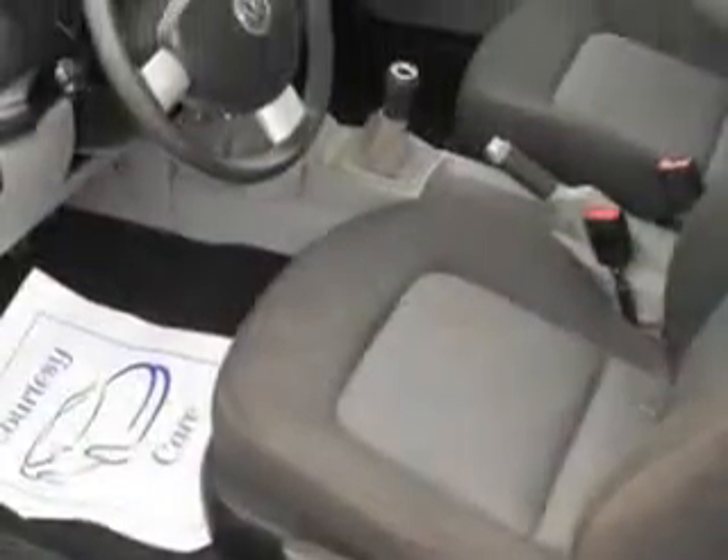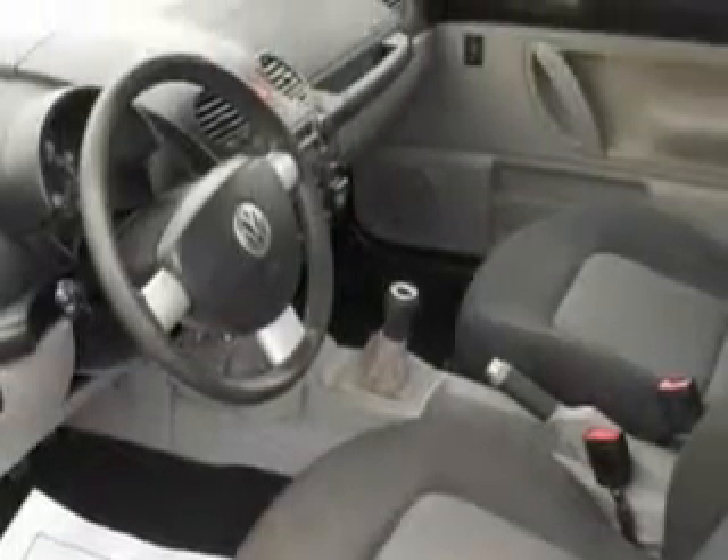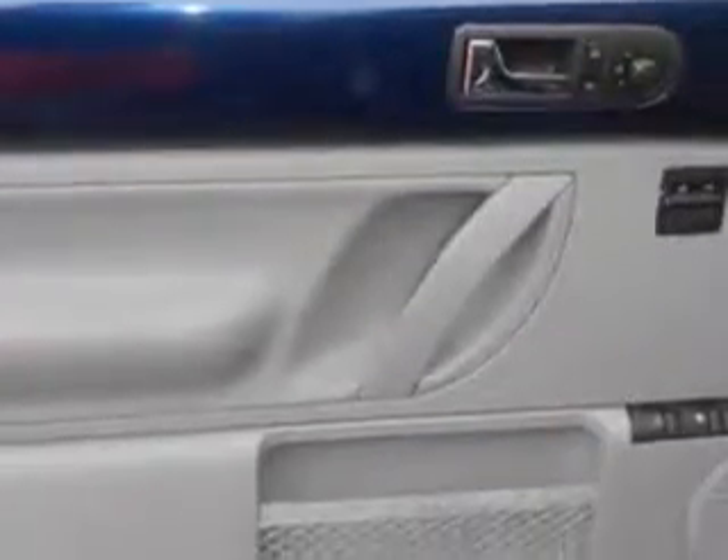Security anti-theft alarm system, exterior mirrors with integrated turn signals, seats with cloth upholstery, rear seats bench, exterior mirrors power.